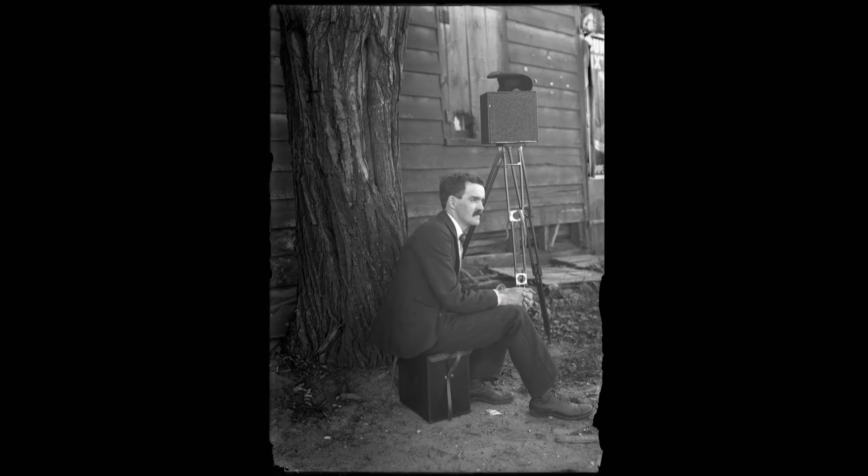Archivist and photographer Gary Saretsky provided expertise about the photographic techniques current during Kastner's time. Grant Kastner lived from 1863 — during the Civil War — and he died in 1941, just as World War II was starting. He spanned that period, and at the beginning of it photography employed primarily the collodion process, also known as the wet plate process.